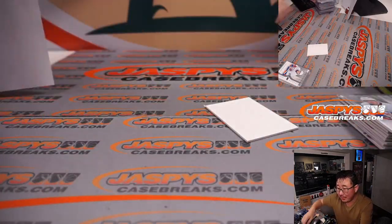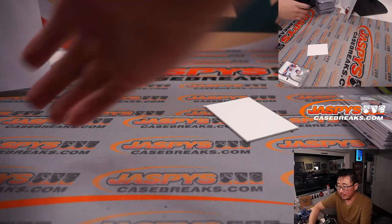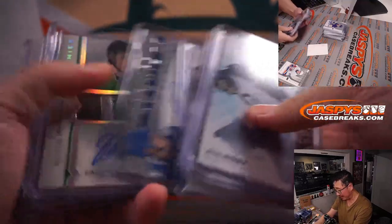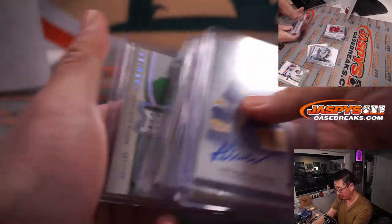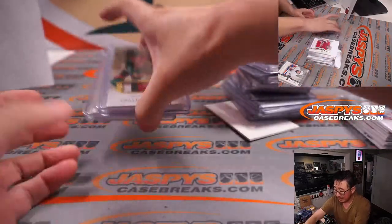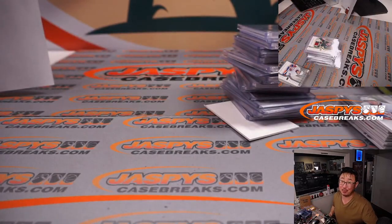Thanks very much for watching and for breaking with us. Worth a quick look — pick your team two on the site right now, that's the second half of the case. This was pick your team one, so this is just our first look. We've only scratched the surface of this master case. Let's get the other half done. JaskiesCaseBreaks.com — thanks for watching, thanks for breaking with us, and we'll see you next time. Bye-bye.